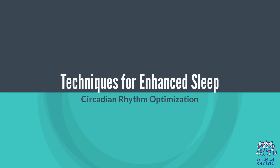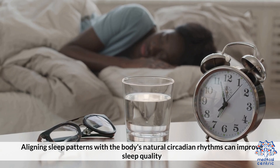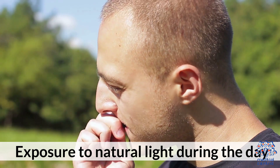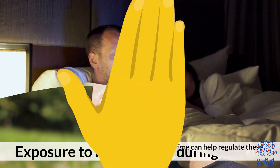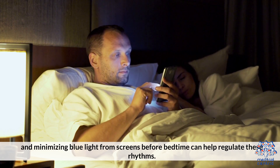Techniques for enhanced sleep. Circadian Rhythm Optimization: Aligning sleep patterns with the body's natural circadian rhythms can improve sleep quality. Exposure to natural light during the day and minimizing blue light from screens before bedtime can help regulate these rhythms.